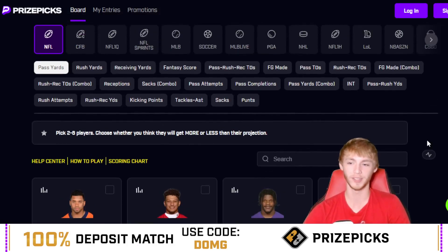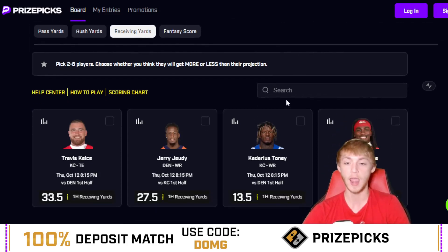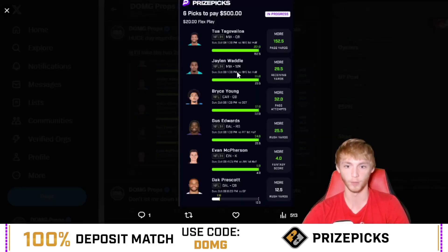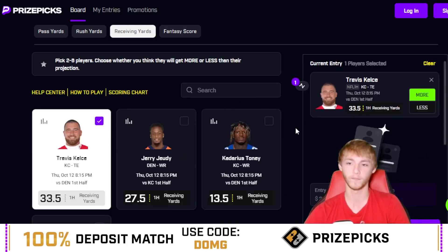The first player prop is a little interesting — this is why I want you guys on PrizePicks for this one. It's the NFL first half receiving yards category. PrizePicks is one of only about two player prop sites that have NFL first half player props, and we've been smashing those. I think we swept the entire board of NFL first halves just last week. So we're going with Travis Kelce over 33.5 first half receiving yards. This game should be an absolute blowout, meaning they'll be throwing the ball more in the first half.